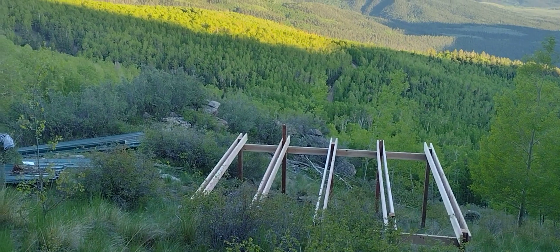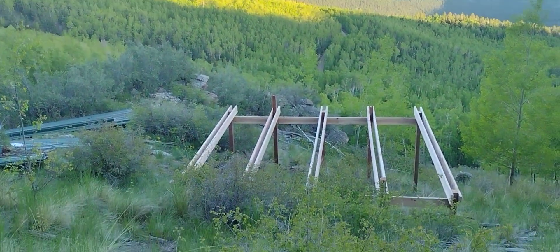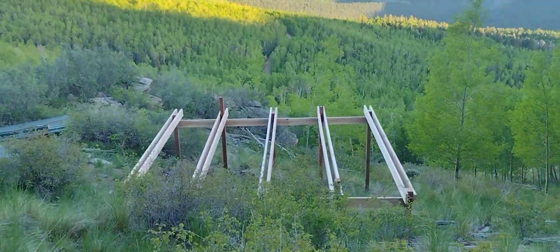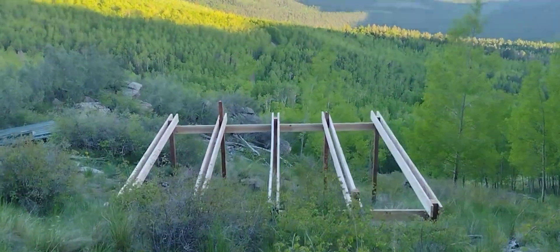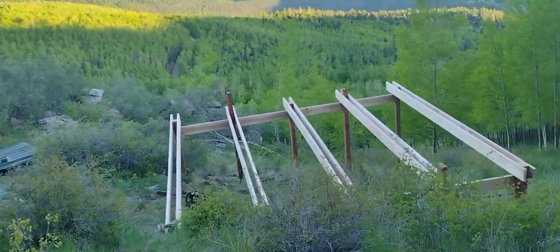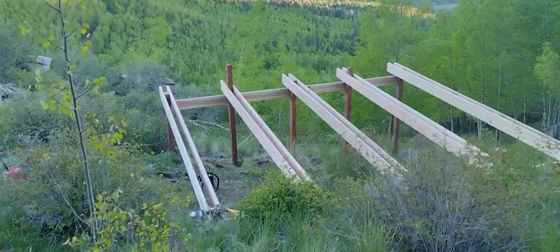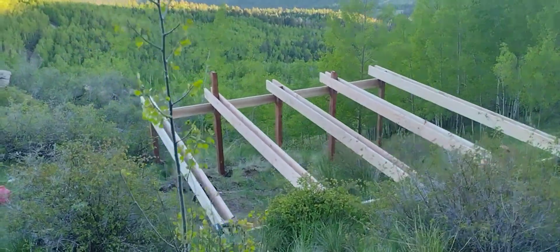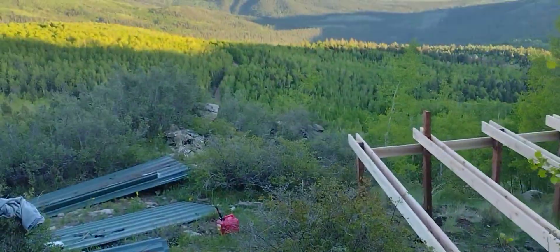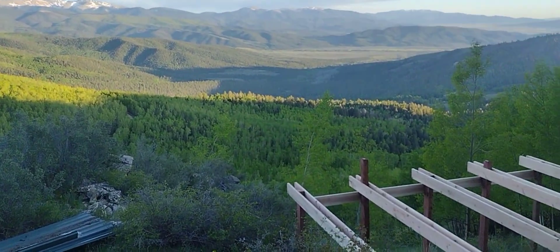The sun is setting over the Sangre de Cristo mountains. It's day two building our little cabin. Most of the foundation and floor framing is done — atypical, I know, we'll talk about that later — on this 18-acre piece in the Sangre de Cristo mountains.